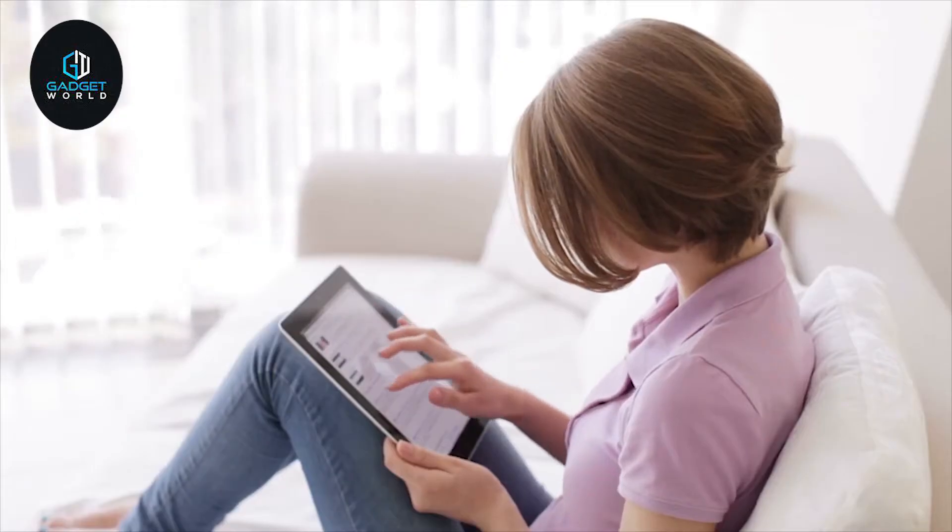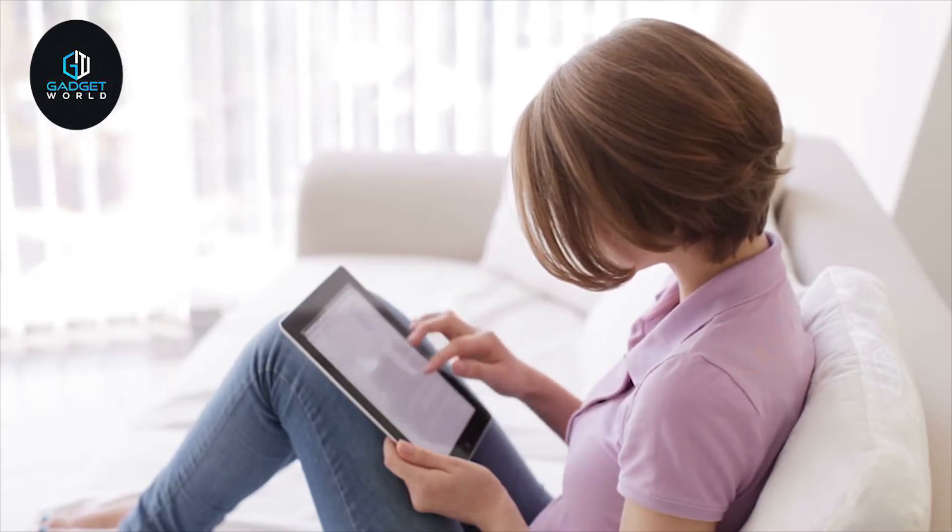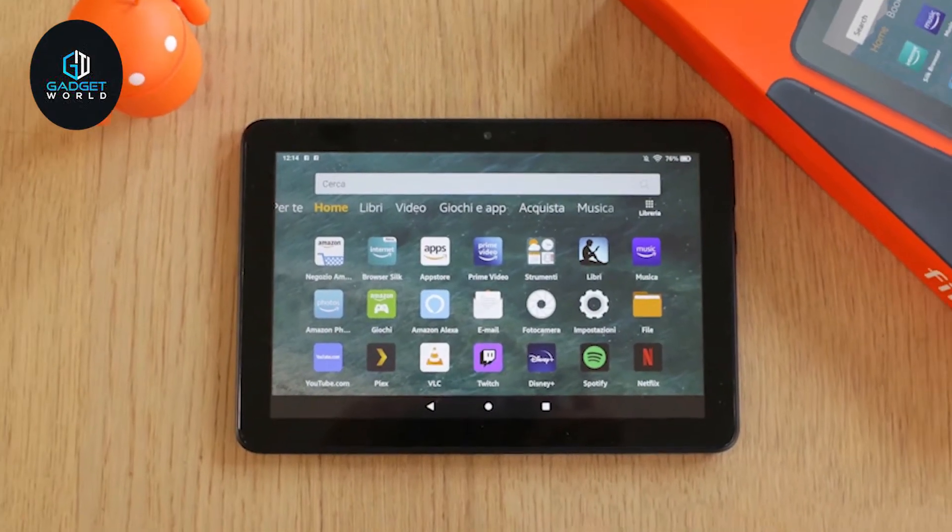If you are looking for an affordable and lightweight tablet that you can use for enjoying some entertainment, then the Amazon Fire HD 8 is a perfect choice for you.